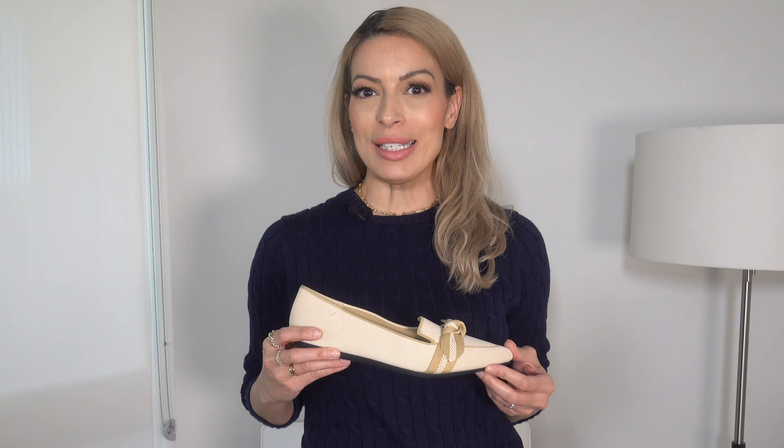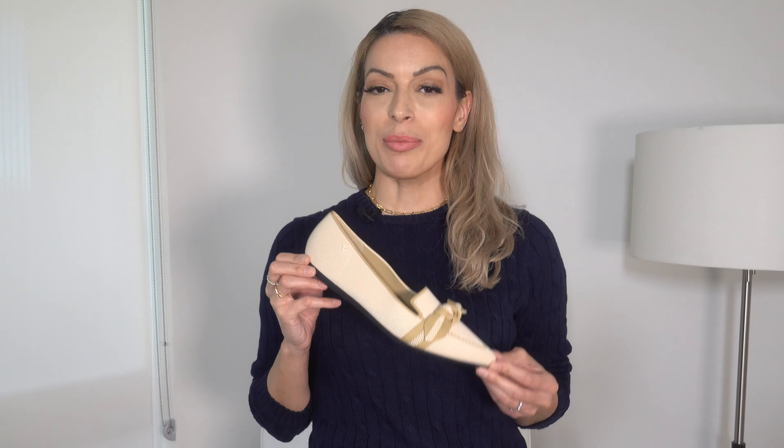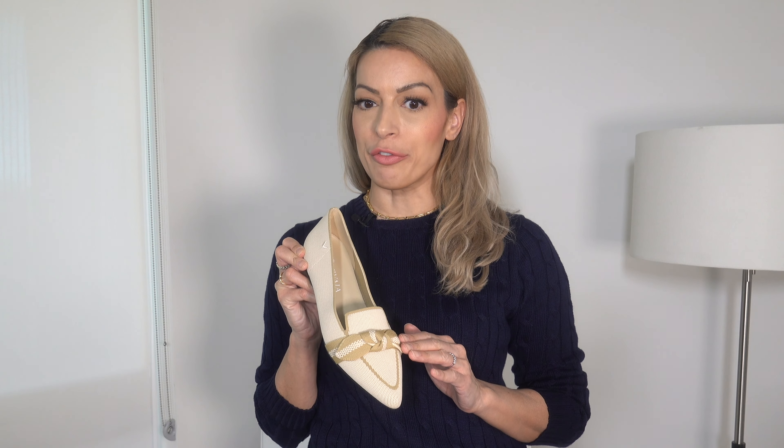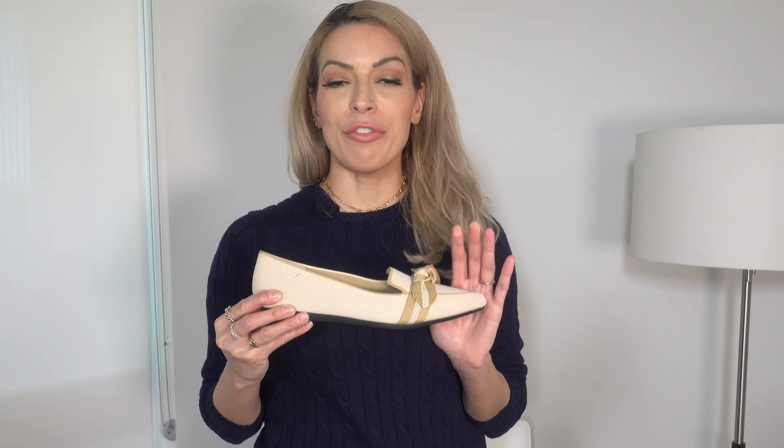Viveya shoes are very easy to care for — in most cases their flats and sneakers can be thrown in the washing machine. The Michelle Loafer comes in quite a few colors, has a beautiful bow detail in the front and a pointed toe which is great for elongating the leg. It is very true to size — I went with my usual size 10 and it fits super comfortably.